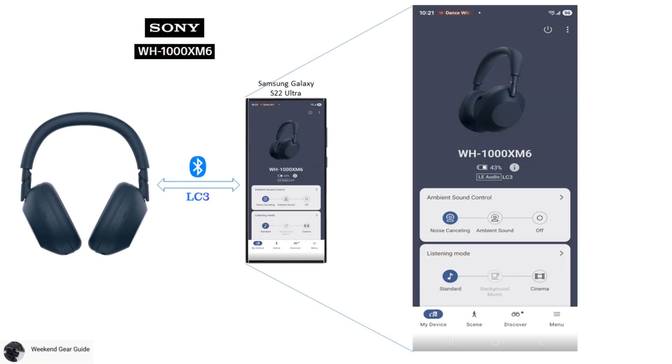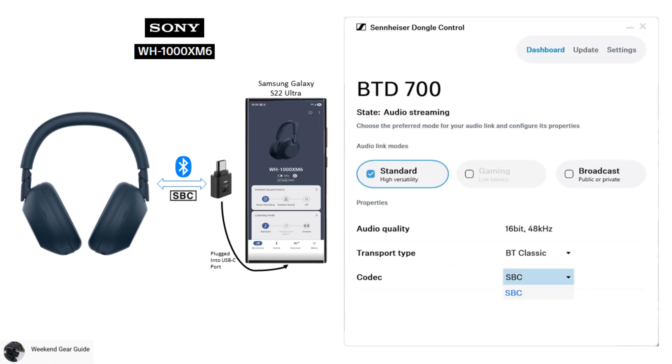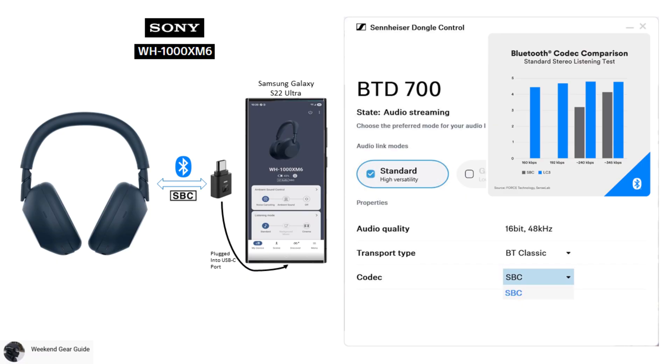On the Sony WH-1000XM6, even though streaming audio using LC3 over LE audio is supported when connected over Bluetooth directly to an Android smartphone that also supports LC3, unfortunately, when connected to the BTD700 dongle, once you start streaming audio, the codec is downgraded to the SBC audio codec, which has been proven to have worse sound quality than the LC3 audio codec.